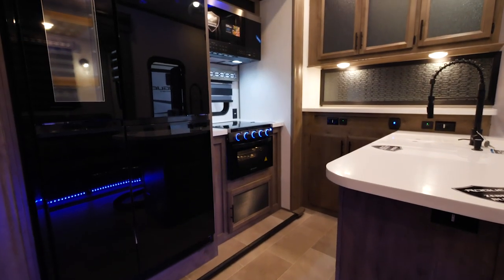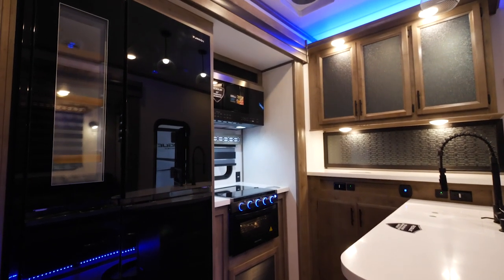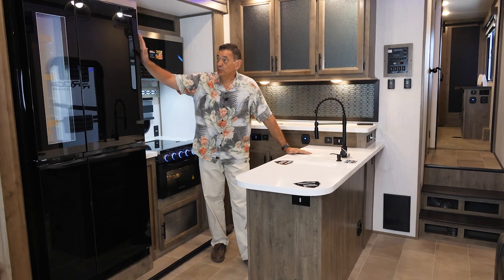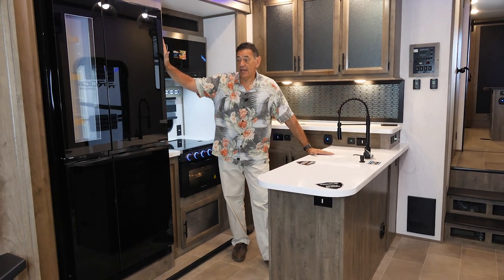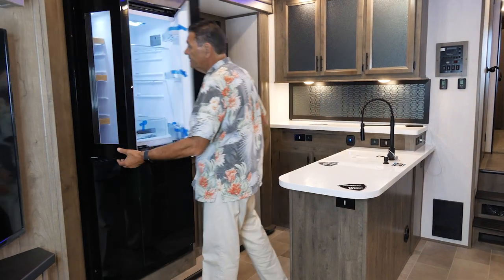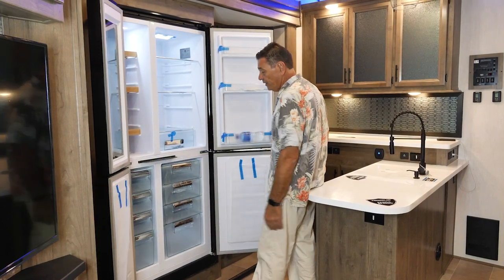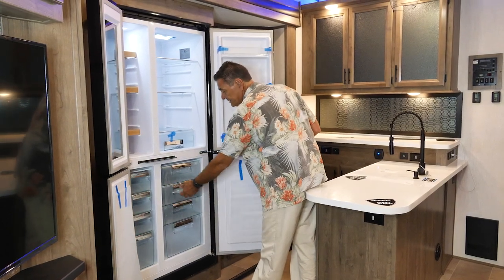I'm standing in the fully featured kitchen area of the 351 G2, highlighted by a beautiful built-in black glass residential refrigerator. You have a refrigerator compartment on top and a full freezer compartment on the bottom, all with drawers for easy access.